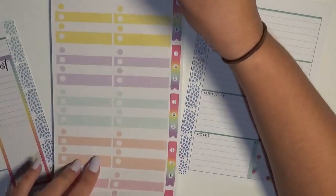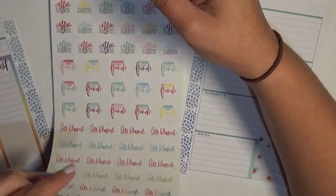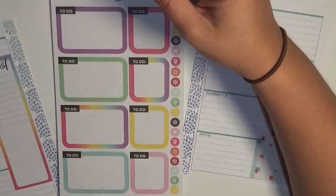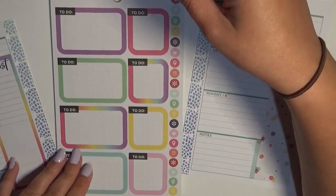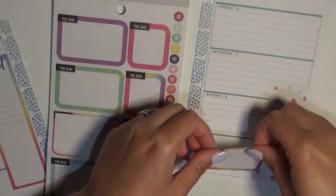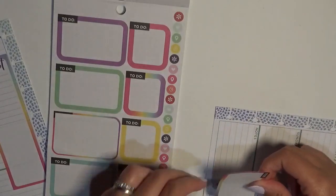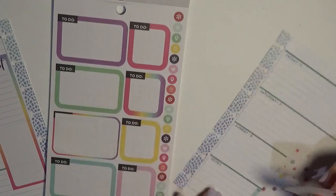Do I have something like that in these rainbowy colors that I'm using? Because if I do, I'll use that instead. We'll use that, and I think — yeah, this will help to cover up what's left of that.